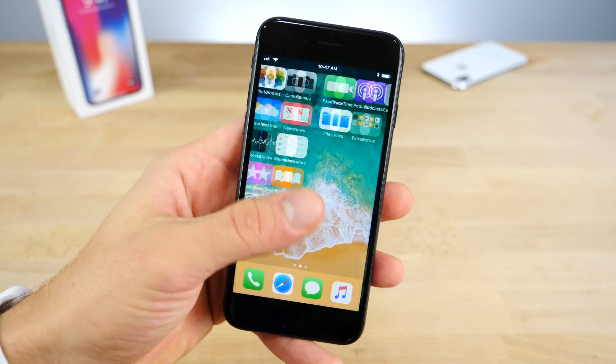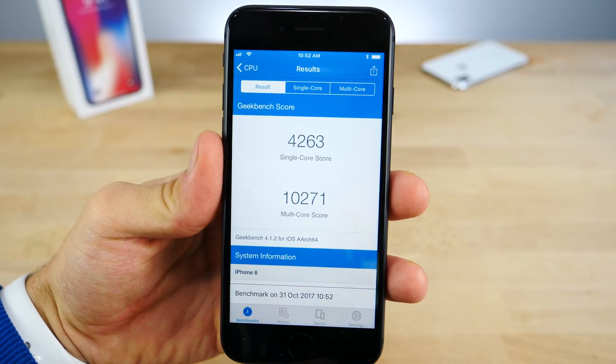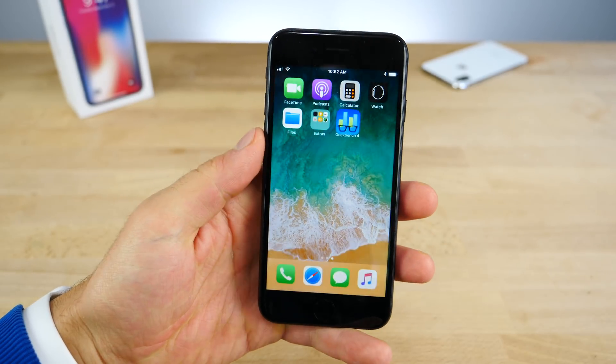As far as the features go, I've already covered all of those, but I wanted to do a quick speed test and show you if anything is different. And there are the Geekbench scores — pretty in line with what we've seen before. No reduction there.